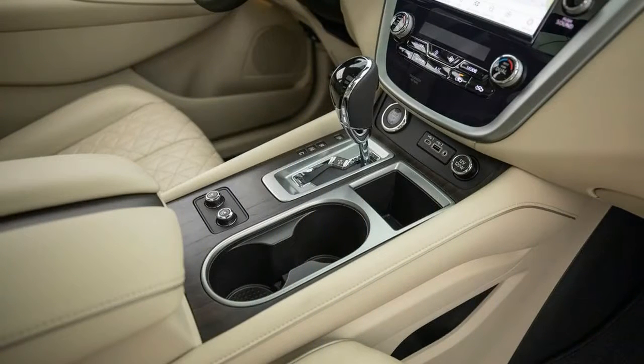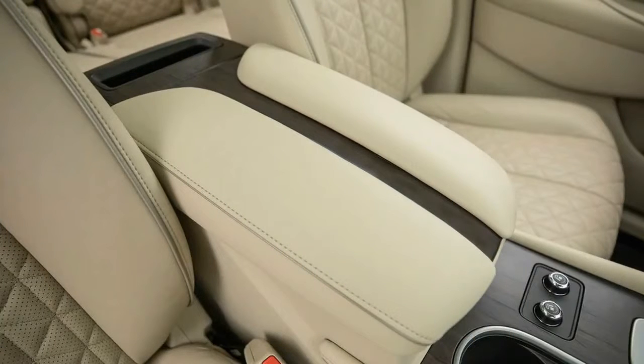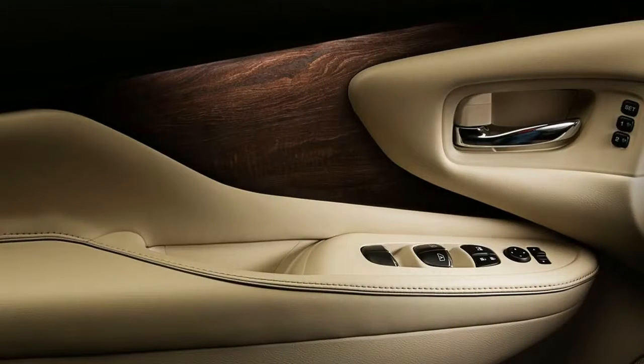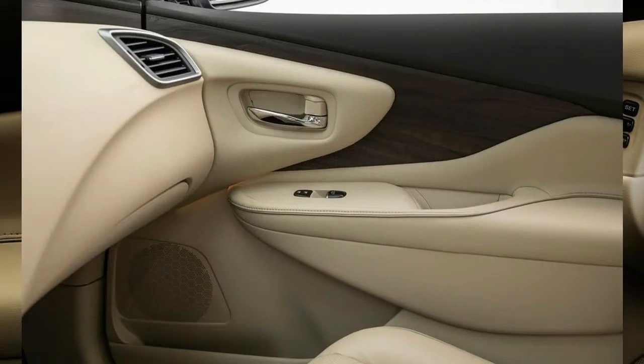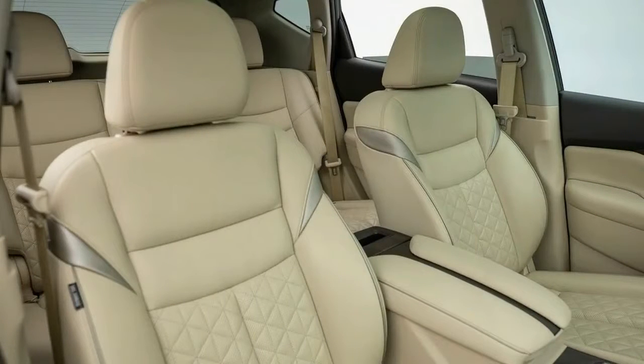The Murano's pleasant driving demeanor remains. The ride is cushy, the handling is competent, and occupants are well shielded from road noise at speed. We would have welcomed some changes to the Murano's numb steering, which broadcasts precious little information from the road to the driver's hands, and the brake pedal is less firm than we'd like.